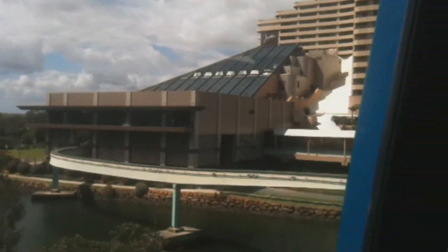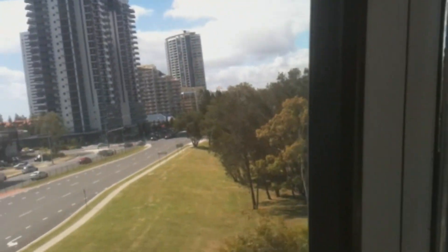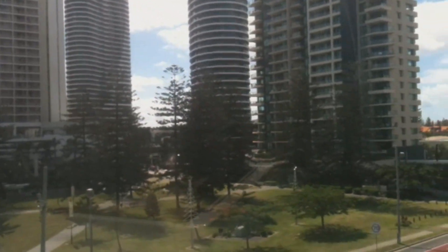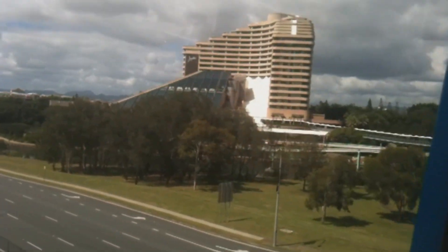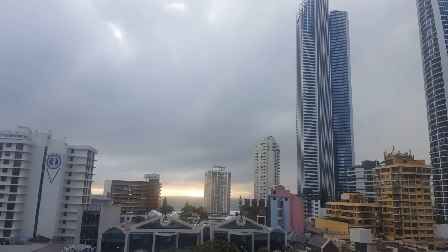Broadbeach is a beautiful place to stay. This video was taken a couple of years ago — there's actually a light rail that runs through now from Coolangatta through to Surfers Paradise and Griffith University. This is the sunrise from Surfers Paradise. The Chevron Renaissance — lovely place.